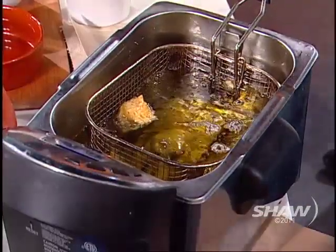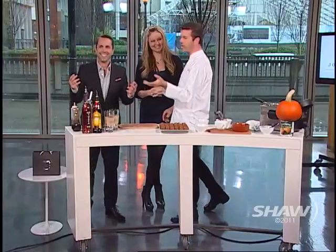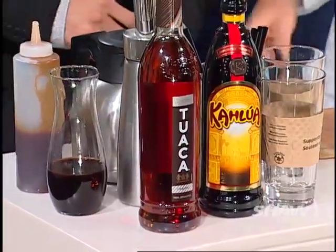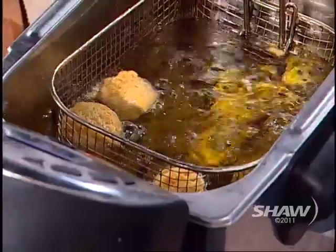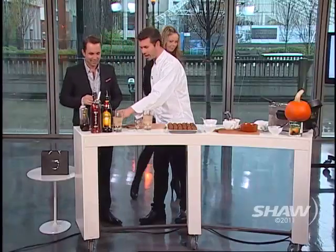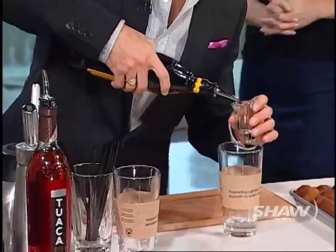Mike needs to get to work here because we're having donuts and cocktails. Yeah, this is a coffee cocktail we call the Triple Threat — Kahlua, Tawaka which is an Italian vanilla and citrus liqueur, and espresso. A shot of each. Tawaka sounds like I went across the border — you're gonna have a big night out.